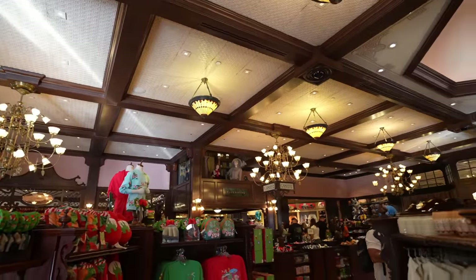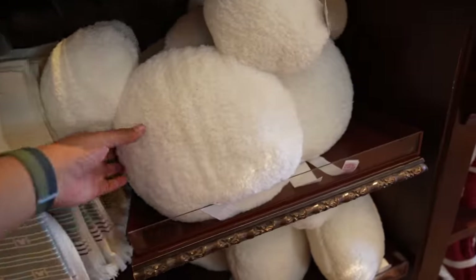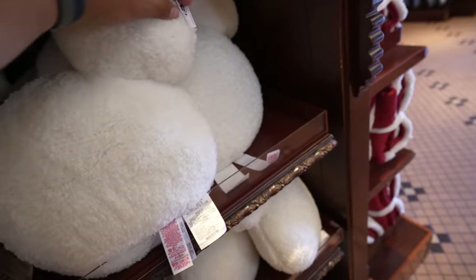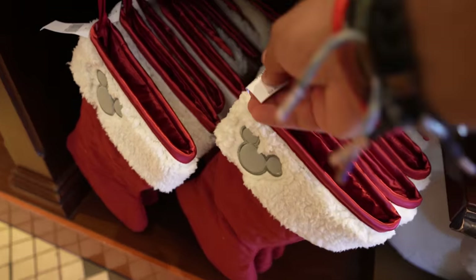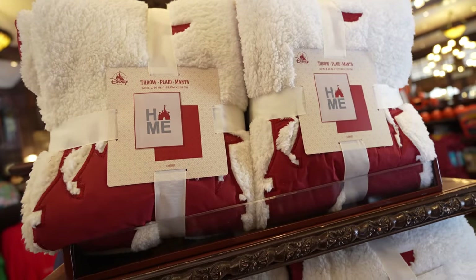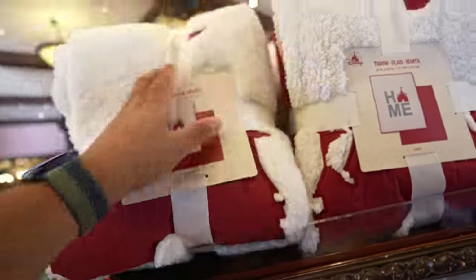I think our first stop of the day is gonna be the same one as usual, which is the Emporium. So we just got inside the Emporium, and I'm not gonna say this is Christmas merch — I'm not really sure if it is or not — but it could definitely go with Christmas. They have this kitchen towel, it's $19.99. They have this Mickey pillow — literally it's a Mickey pillow. It's very soft, very fuzzy. This pillow is $44.99. They also have a stocking with Mickey on it, that's $34.99. And then this blanket is part of the collection. It's red on one side with Mickeys, and the other side says 'home' with the O as the castle. This blanket is $84.99, and it is super soft.